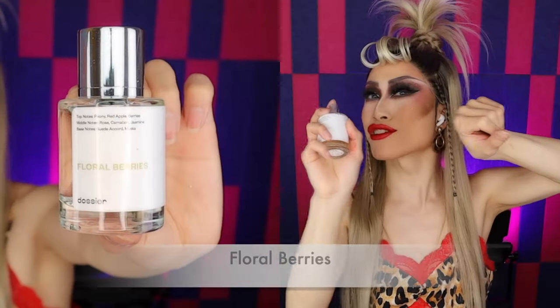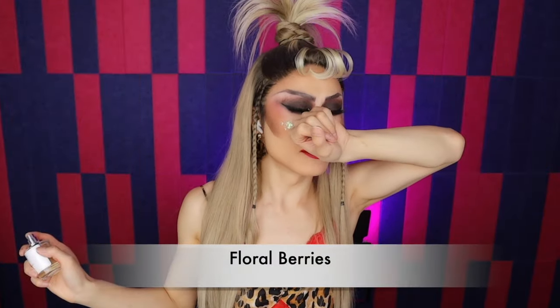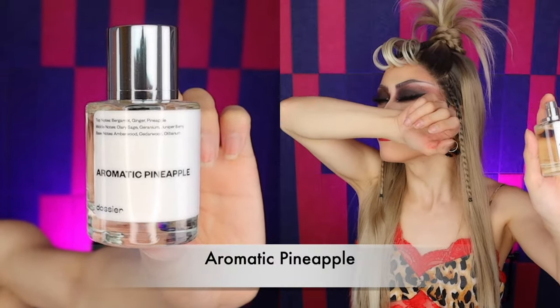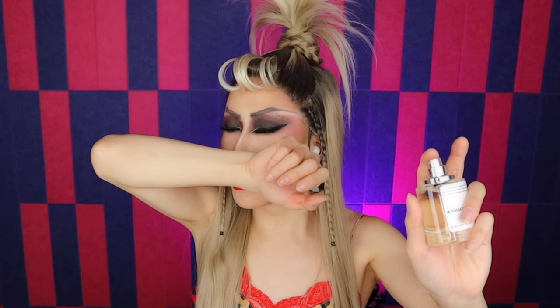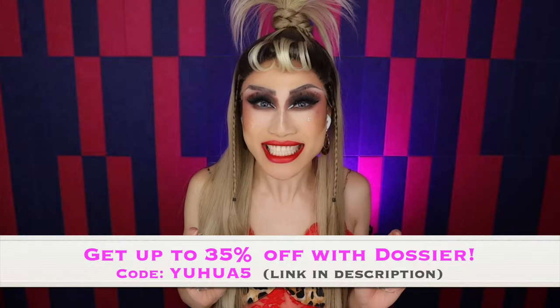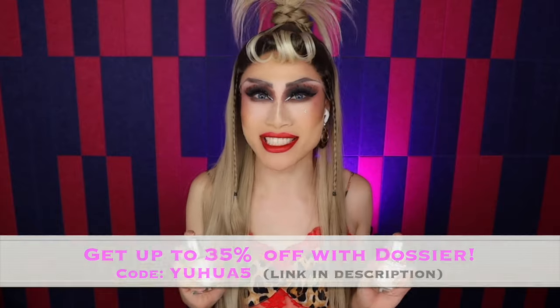Let's try the Floral Berry together — whoa, it is fresh, very flowery, smells like spring! Now let's try the Aromatic Pineapple together — I love it, it's just like the original, very glamorous, fresh, luxurious. Totally recommend it. So what are you waiting for? Head to the link in the description and use my code to get a lovely discount, plus there's a 30-day money-back guarantee — but I guarantee you won't be needing it.